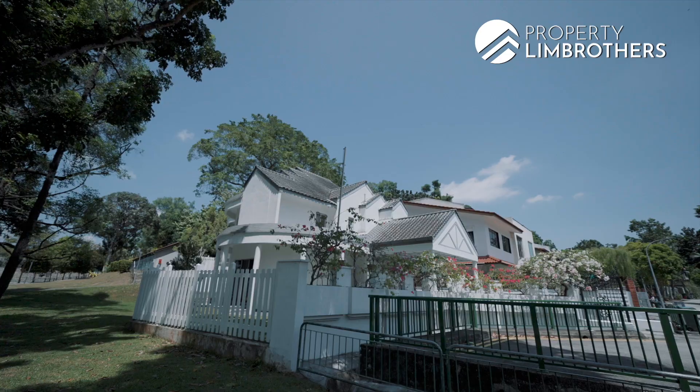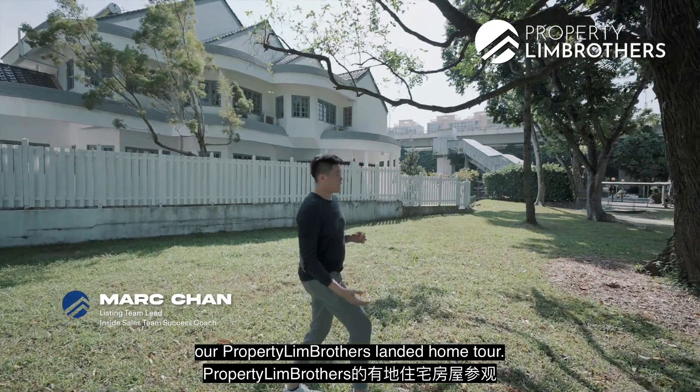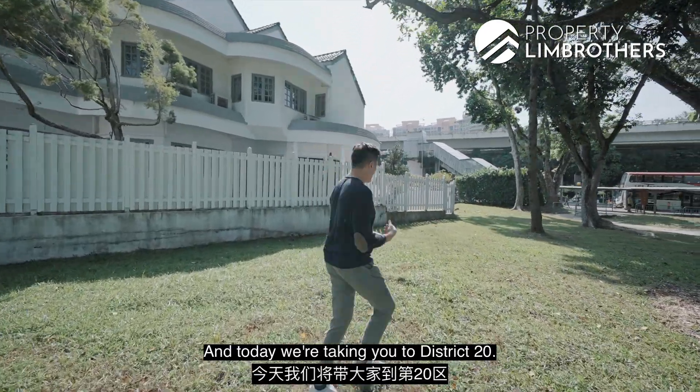Welcome to another episode of Property Lim Brothers Landed Home Tours. Today we're taking you to District 20.